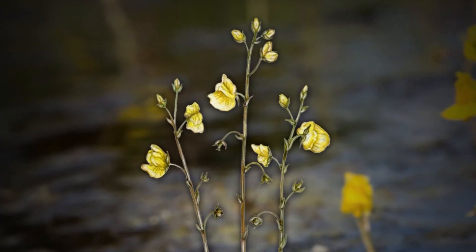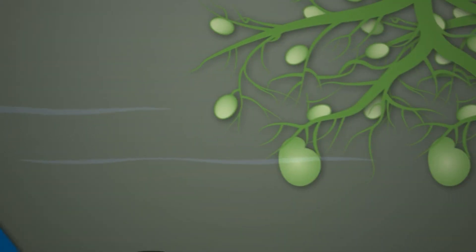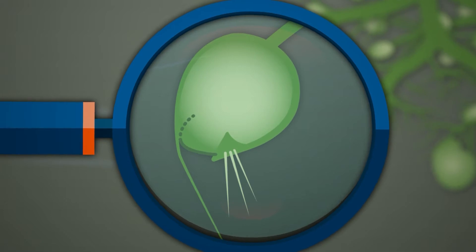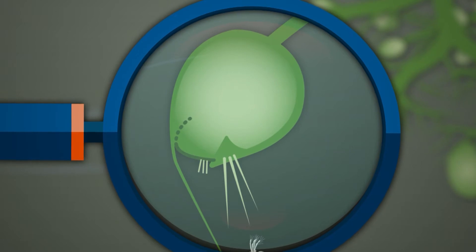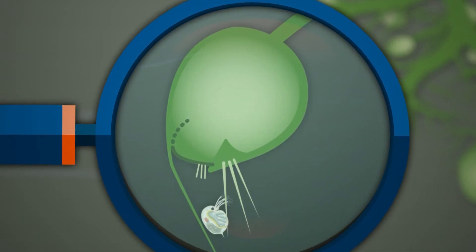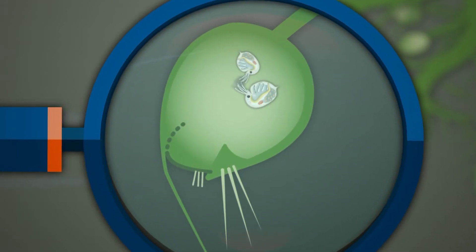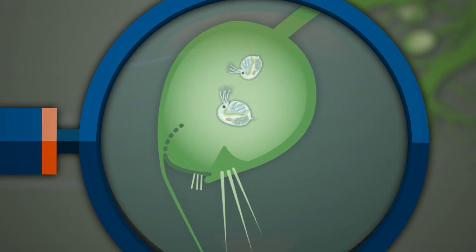The third one we have here, the bladderwort, has a bladder type trap. Underneath the surface of the water is where all the action takes place. There are these tiny little sacs or bladders, and they're negatively pressurized, with little trigger guard hairs on the bladder. When a small, almost microscopic organism called zooplankton comes close to these bladders, it opens up in the blink of an eye — it just sucks all the water and the insect in really quickly and digests it. There are all these different kinds of traps and mechanisms that have to be working for each one of these plants to survive.